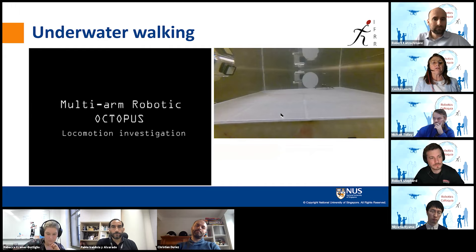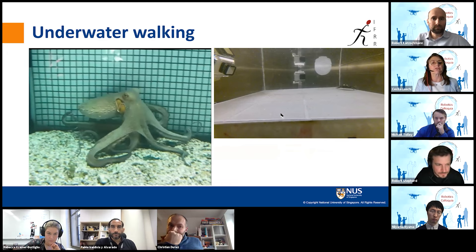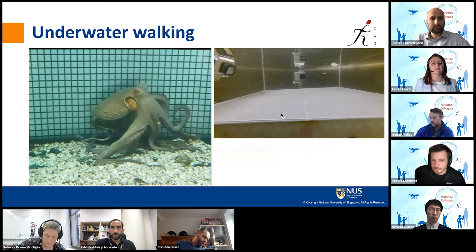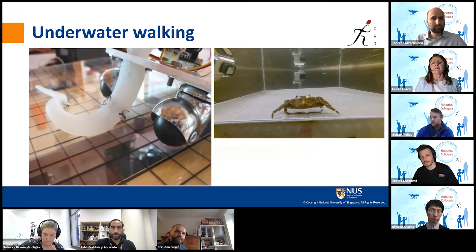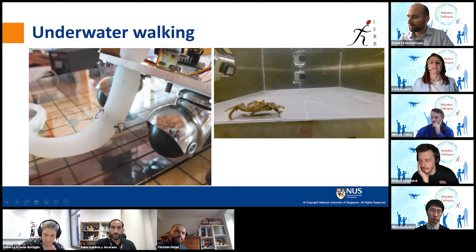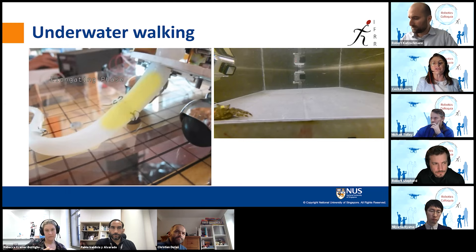The same was found for pulse jet swimming: if you respect the morphology, mechanical properties, and fluid dynamics involved, control becomes very simple — we could build a simple robot with just one degree of freedom. We also learned from the octopus and other marine animals that it is possible to walk underwater with legs. The octopus uses two of its back arms as legs, pushing the body forward. We observe something similar in crabs — they use just a few legs and push the body forward with long flight phases. These are very interesting self-stabilizing gaits.